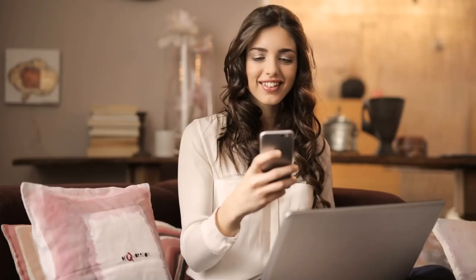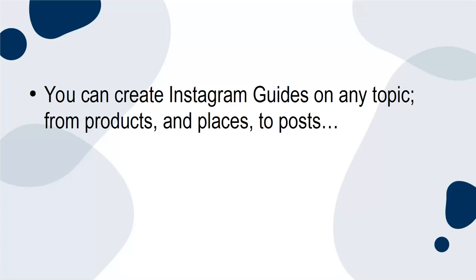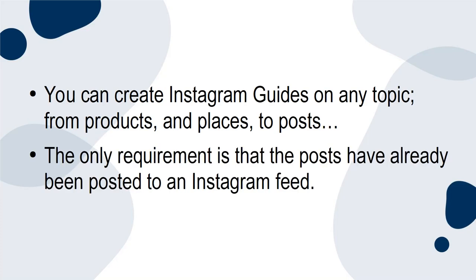Reason 1. Instagram Guides are the best way to share your knowledge and recommendations. You create lists and compilations of posts centered around a particular theme. You can create Instagram Guides on any topic, from products and places to posts. The only requirement is that the posts have already been posted to an Instagram feed.